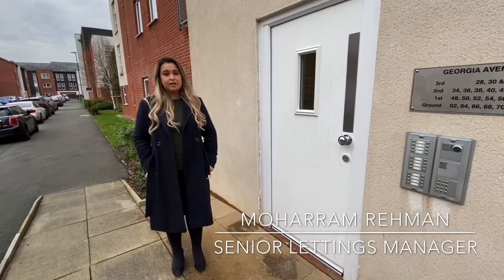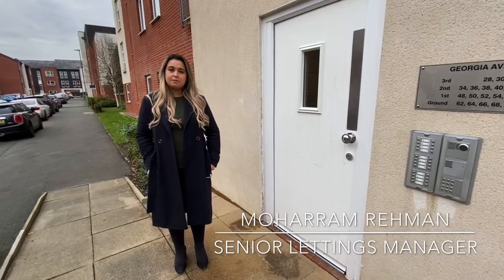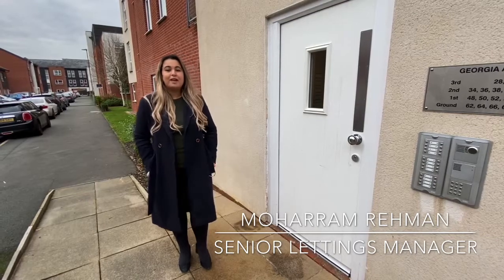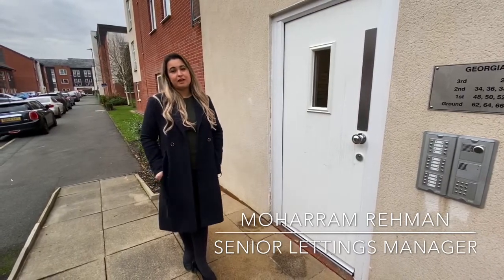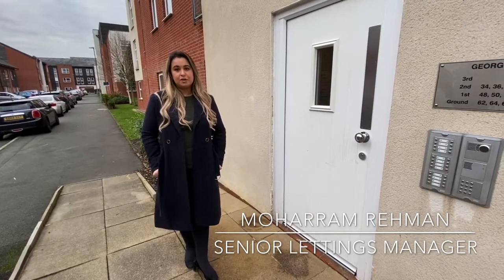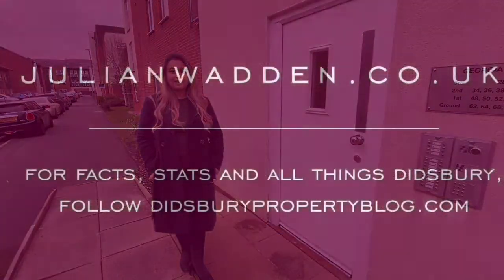Location wise it's ideal — it's close to Burton Road where all the shops, bars and restaurants are located, which is handy for tenants looking to move into the area. If you are looking for an investment in the area, please give the office a call on 0161 249 5160. Thank you.